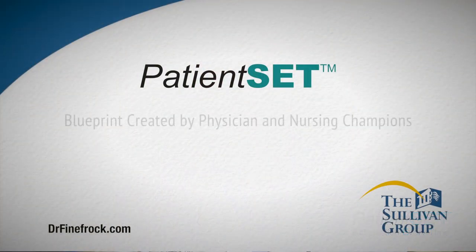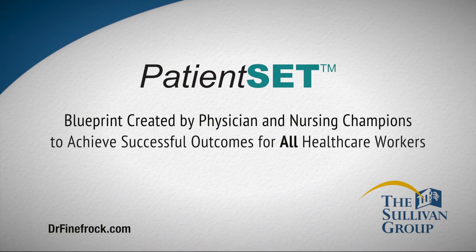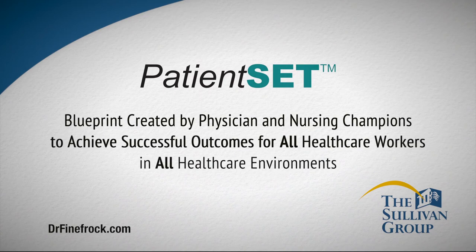Thank you for taking the time to evaluate the Patient SET program and learning how it can improve your patient's experience. Thank you.